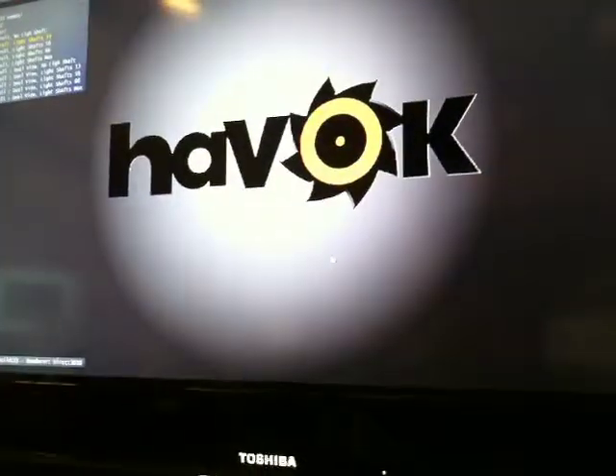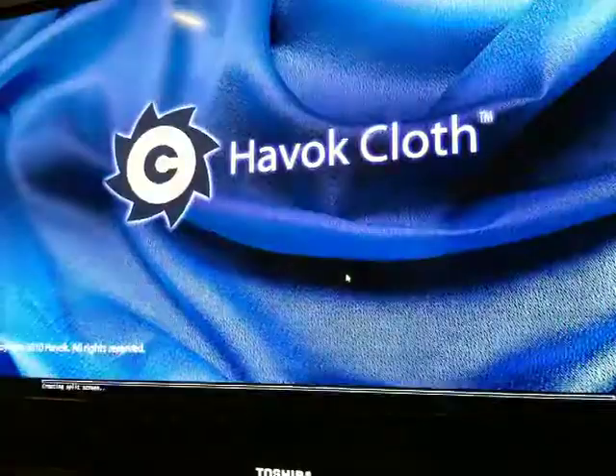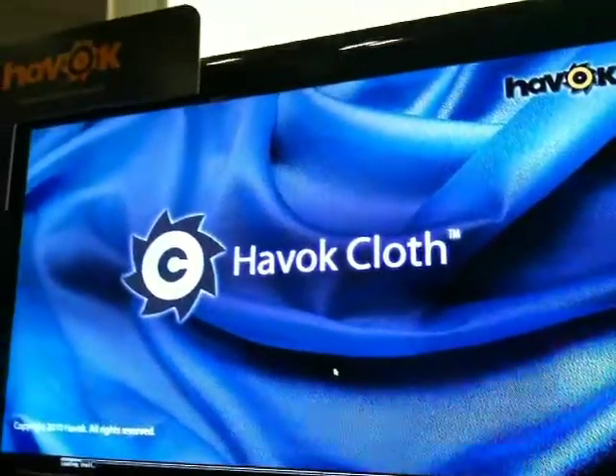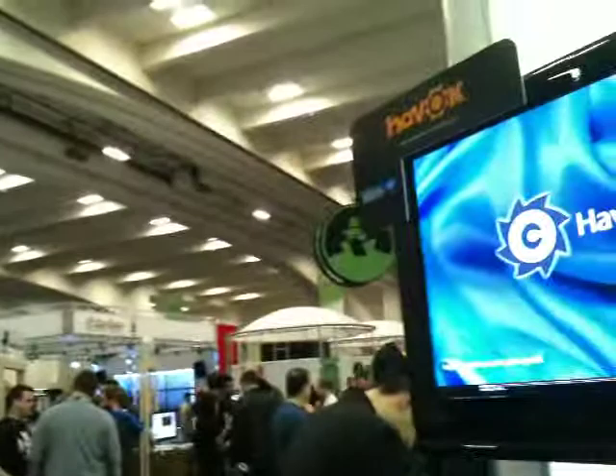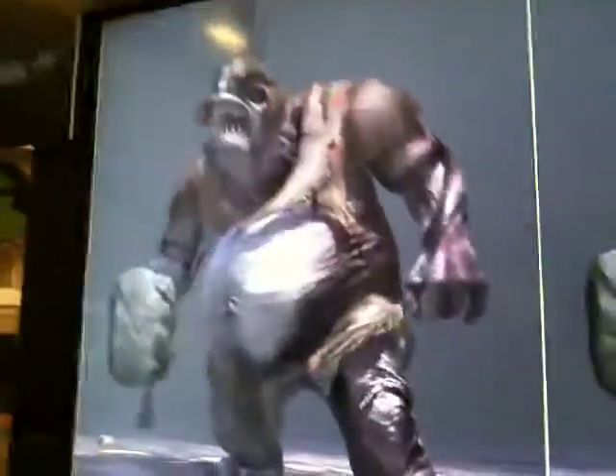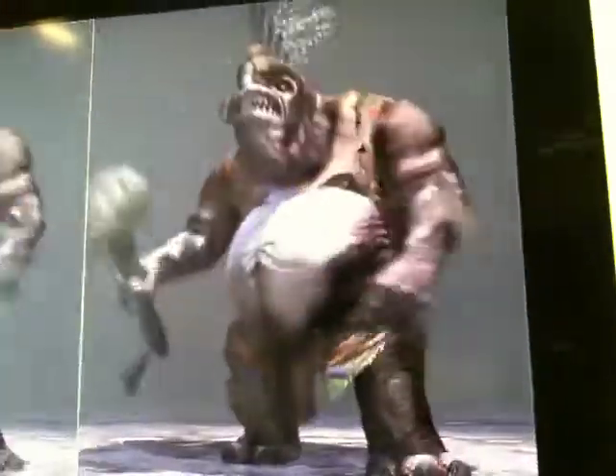Oh yeah, I would love to see the A/B comparison, thanks. So on the left we have the product modeled using cloth, and on the right just a skinned character.